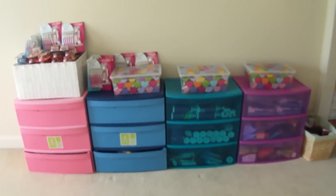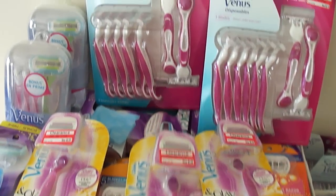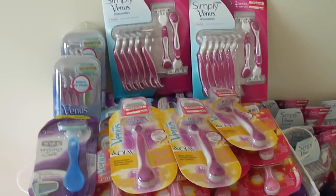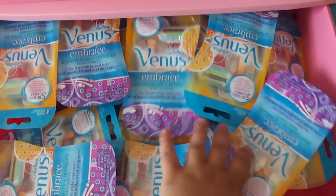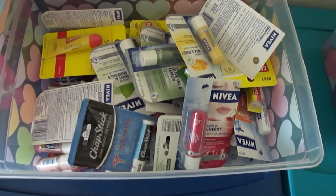Now let's look at the drawers with smaller items like razors. This whole bin is full of razors. I have Venus and Hydra Silk — Hydra Silk is my go-to holy grail razor, I absolutely love it. In the next drawer I have Venus Embrace, which I and a lot of my family members like. There are also Venus disposables. And in another drawer, more Venus razors, chapsticks, and lip care items — those were all free, we shouldn't be paying for those.